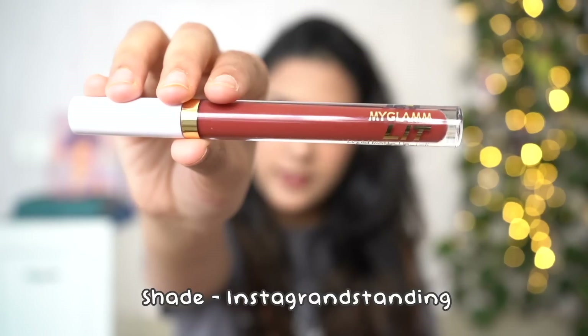This is their liquid matte lipstick. I've never tried a MyGlam product before — this video is all about trying new products. I love this smell — it smells very similar to Kylie Jenner's liquid lipsticks. The shade is from the same rust color family but definitely darker. I'm going to apply this on top of the current lip color because I'm pretty sure it's pigmented enough for the base not to matter.